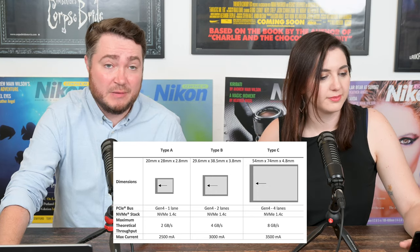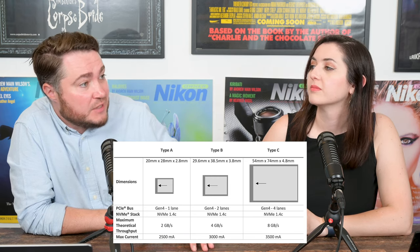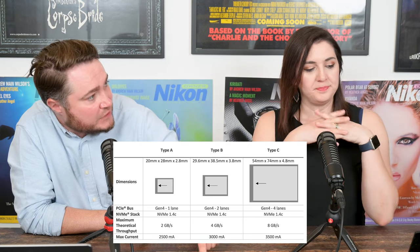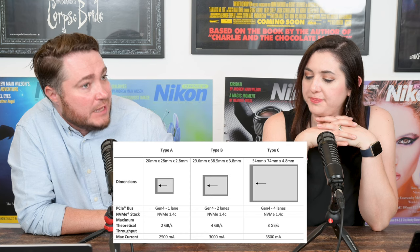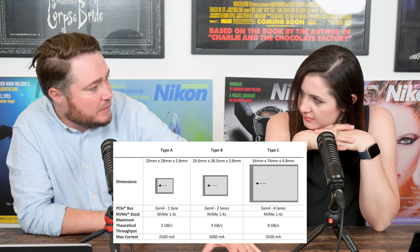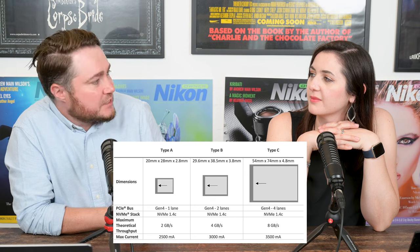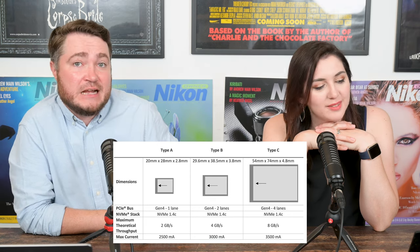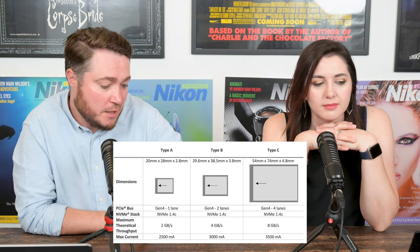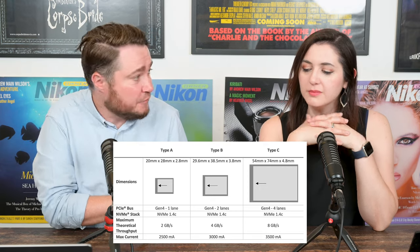One thing I like about CFexpress compared to XQD is that with XQD there were different iterations where cards didn't work with some card readers or some cameras. CFexpress is definitely much better. From what we've seen, basically any CFexpress card will work in a Nikon camera — though some get a little hotter than others. That's where you'd want to read reviews, especially if you're a power user shooting 8K at 60 frames per second. But it's good to have it.